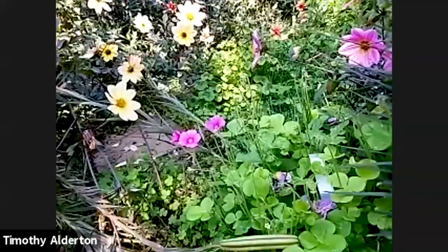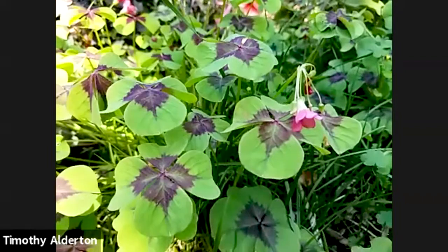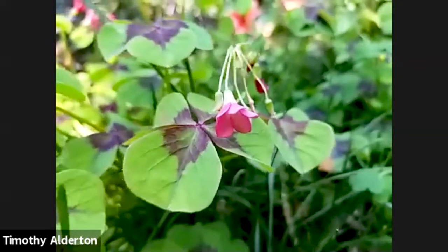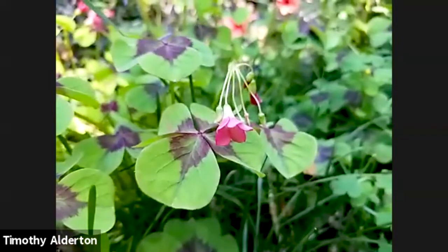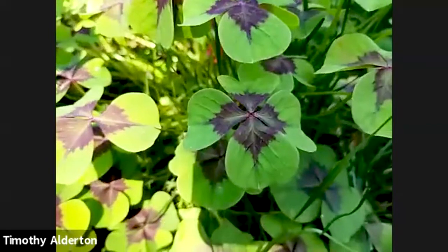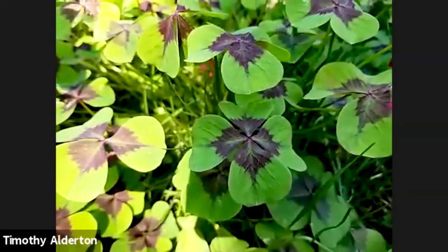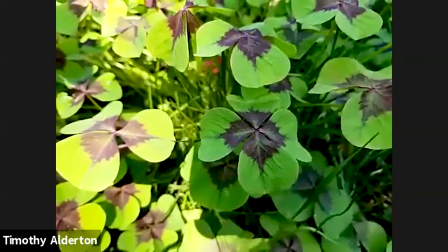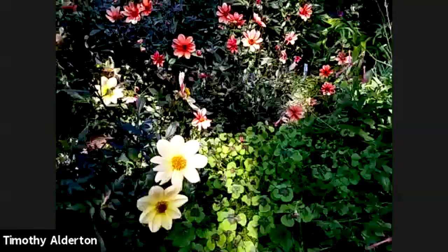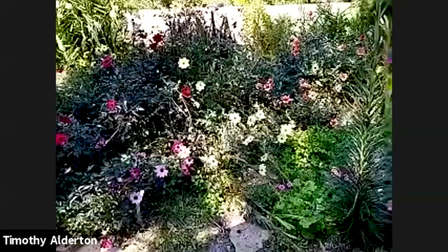We might as well mention the iron cross Oxalis. This is another Oxalis — Oxalis tetraphylla — with coral pink flowers, but it's grown more for its foliage. It's four-leafed, like a four-leafed clover, and that one goes all summer long as well.